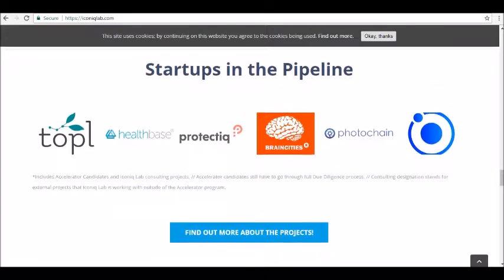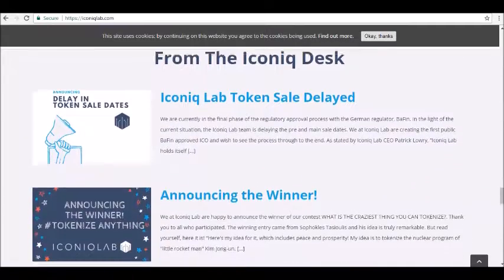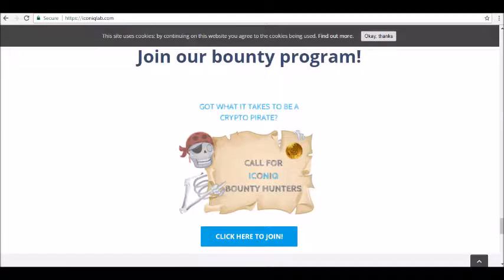For more information, you can visit IconicLab.com. Thanks for tuning in, and be sure to join our Alpha Investors email list at alphainvestors.club. Stay tuned for our next review.